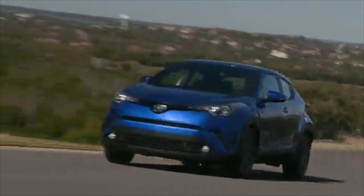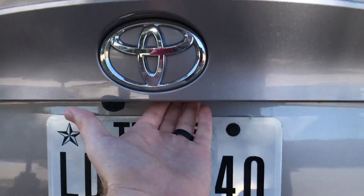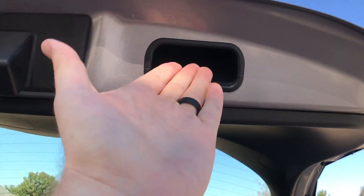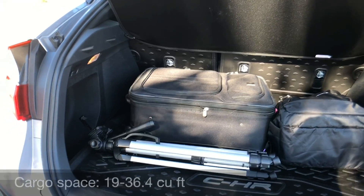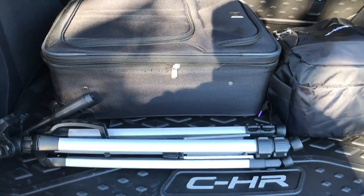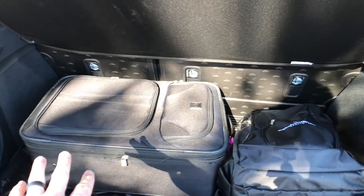Let's go ahead and check out the cargo area. The XLE and Limited trim have a touch sensor pad under the rear hatch, so you can push that to open as long as you have the key with you. There's a little grab handle up there. Behind the second row, we have 19 cubic feet of cargo space. There are a couple of pockets on each side, a cargo mat which is optional, a light, and a couple of hooks.